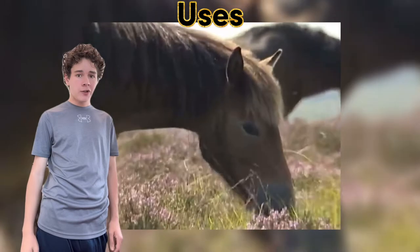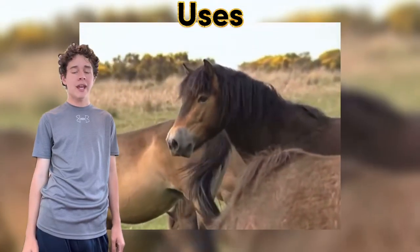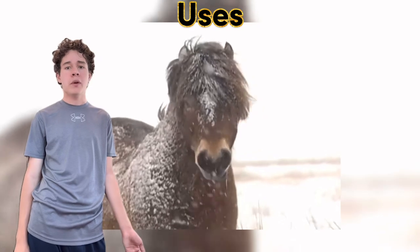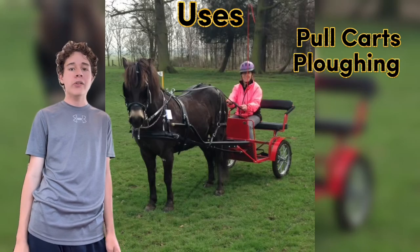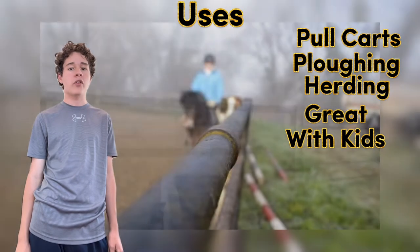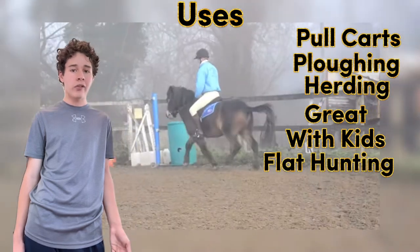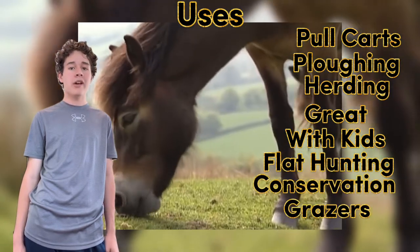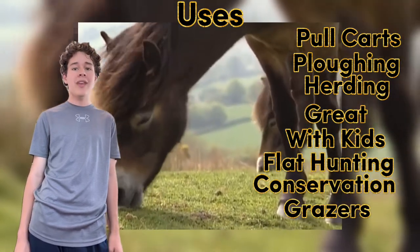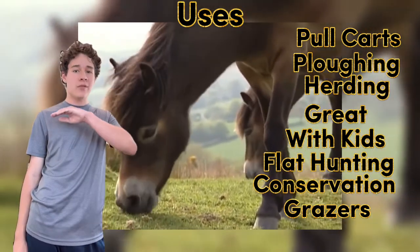Despite all that I've previously mentioned, Exmoors are only semi-feral and most definitely can be domesticated. In earlier parts of history, they were used to pull carts, plow fields, and herd sheep. But nowadays, they are considered great for kids because of their small size but their durable frame. They also have carved a niche as flat hunter horses, and as living lawn mowers because of their well-formed teeth, which means they can consume harsher vegetation and give the British countryside a nice polish.